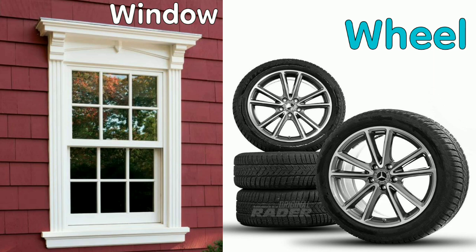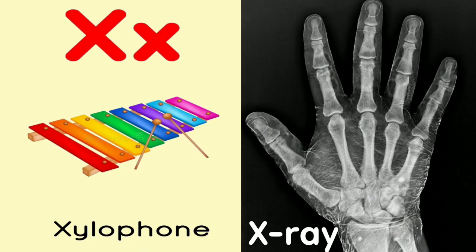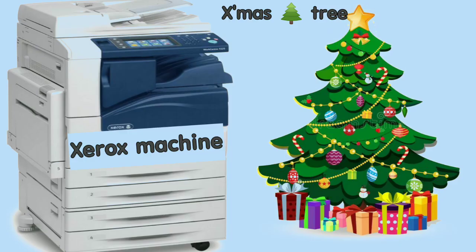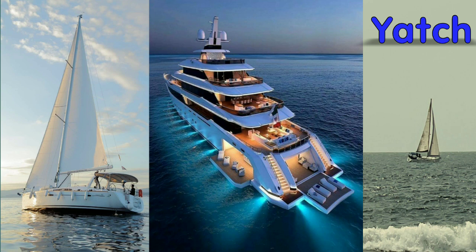This is a window — W-I-N-D-O-W Window. W-H-E-E-L Wheel. This is a wolf — W-O-L-F. You know this — it's a xylophone. And X-Ray. Now this is a Xerox machine. And a Christmas tree. Y for yellow color. Y-O-Y-O. And Y-A-K Yak.